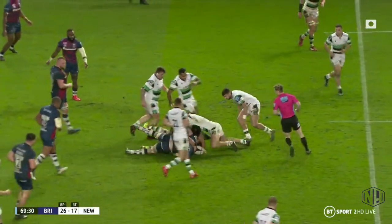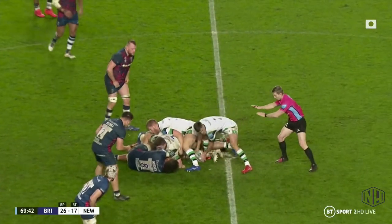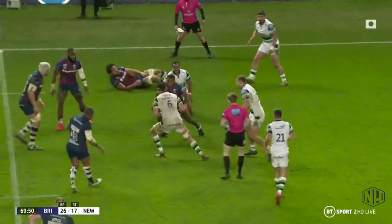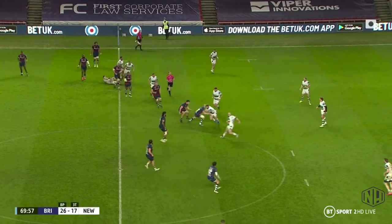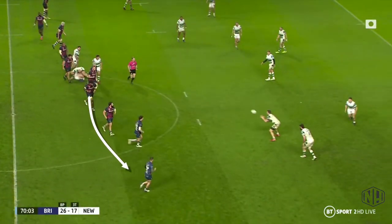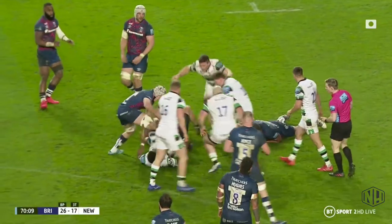We'll whiz through a few more phases, but on each one you'll see Newcastle aren't offering any challenge to the defence. These last few phases culminate in a really big loss of ground for Newcastle. Here the gain line is the halfway line. Static deep play again means Newcastle get tackled five yards behind that gain line. Next phase and Bristol are pushing from the outside before the ball even gets into the receivers' hands. The sequence ends with a net 50-yard loss for Newcastle.